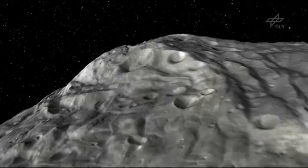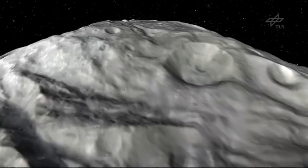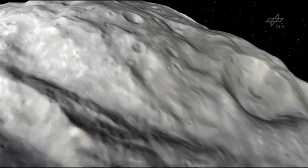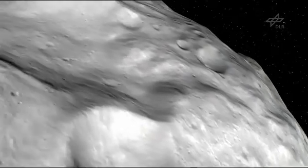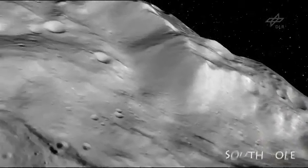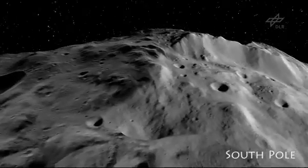At the South Pole, we discovered an impact basin with a diameter of more than 300 miles. And in the middle of the basin, a 14-mile-high mountain. Dimensions like this we've not yet seen on any other planetary body.